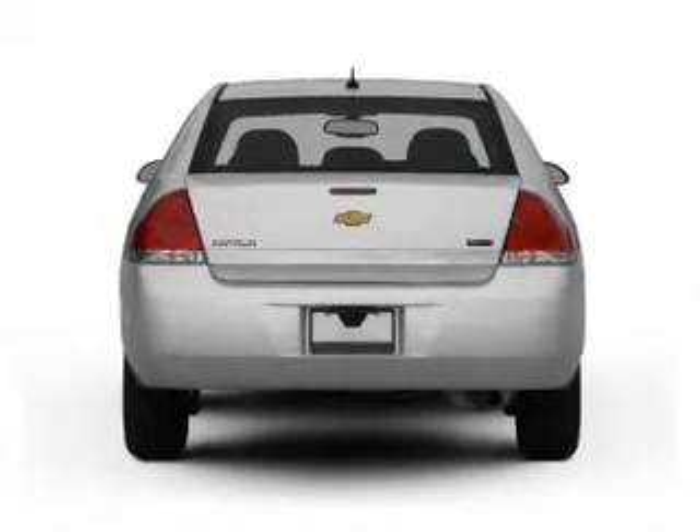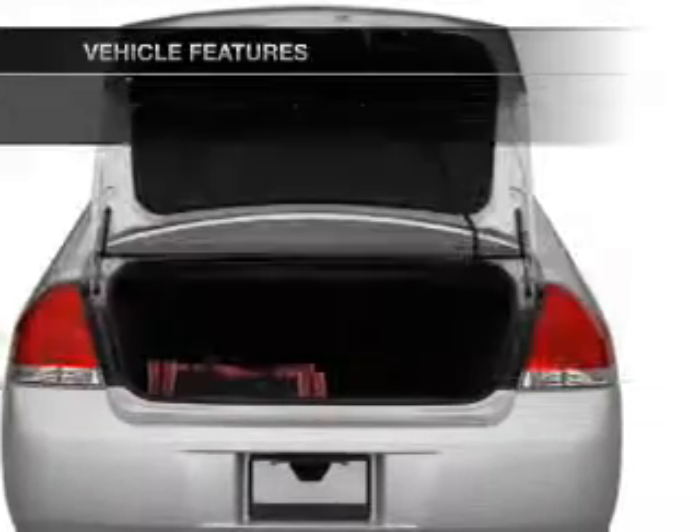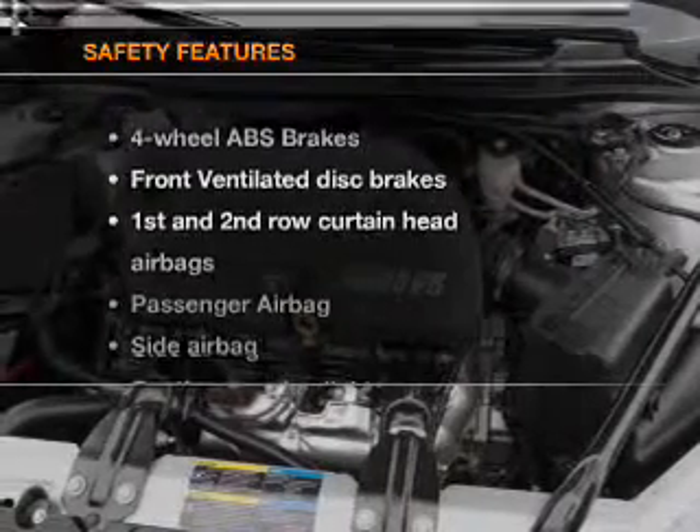The anti-lock braking system will keep you safe on the road. Plus, enjoy these notable features included in this vehicle: power door locks, power windows, cruise control, an AM-FM stereo with a CD player, satellite radio, power mirrors, and power steering.